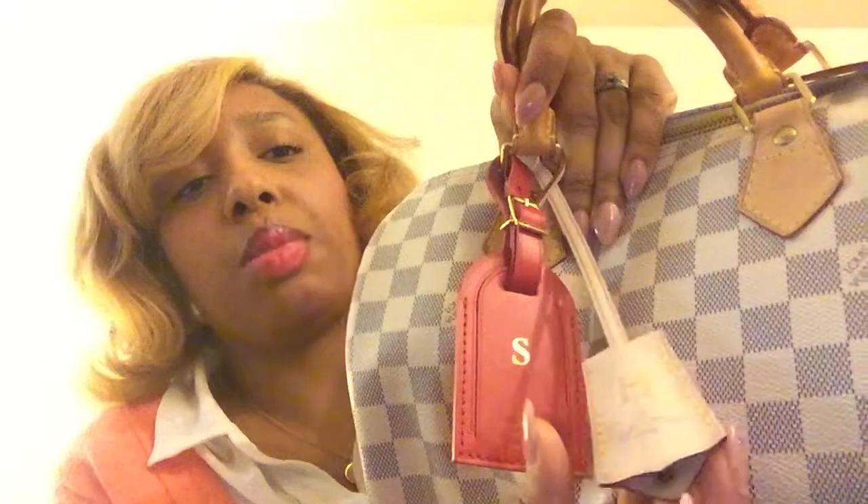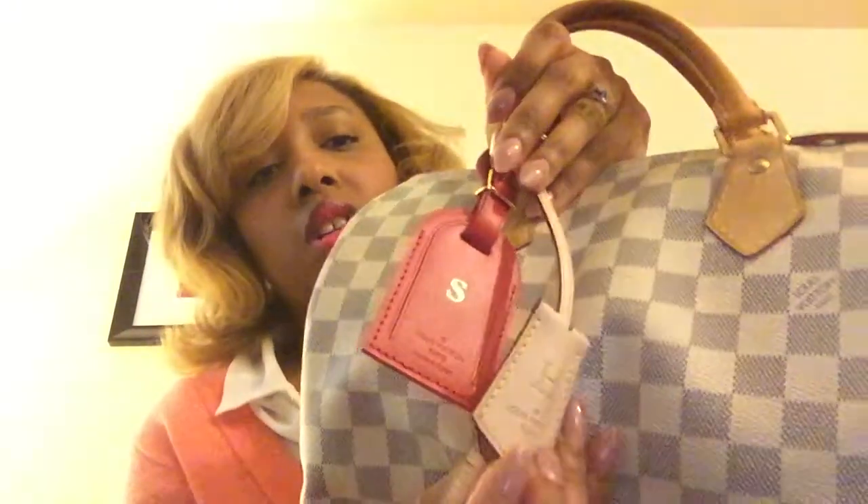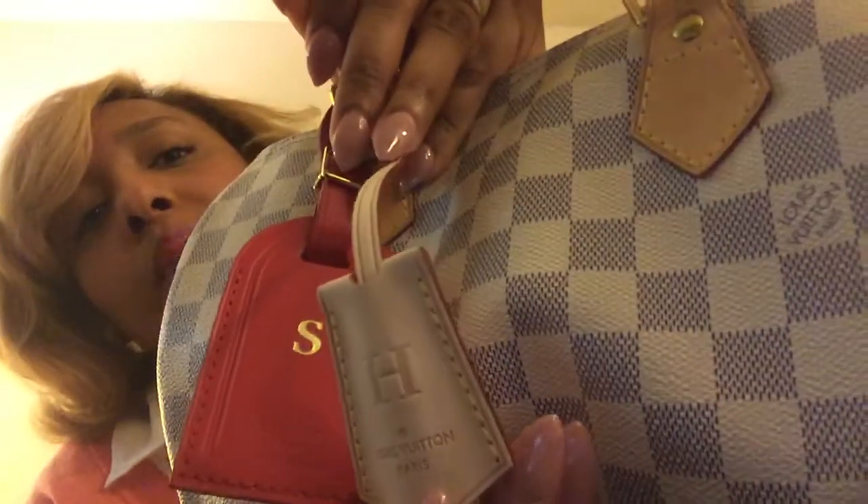I was also able to get a key bell because I get so tired of having this lock on my Speedy. Some of you Speedy owners know they don't come with key bells, so you don't have anything to put your key in. Plus I thought this would be a good opportunity to be original and personalize my bag, so I just have one initial on my tag and one initial on my key bell.